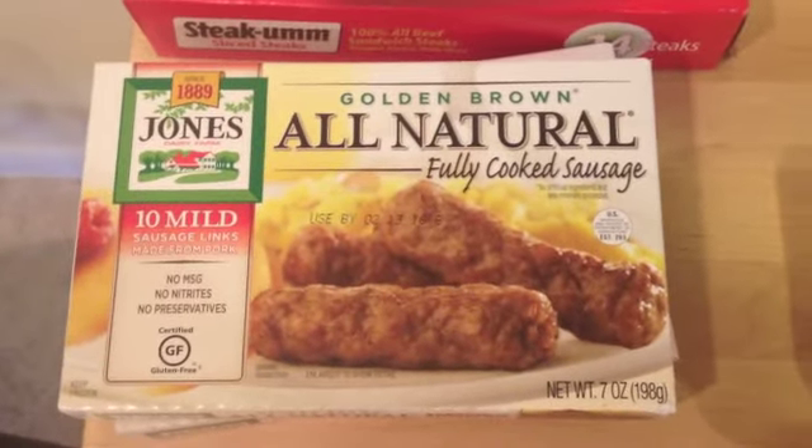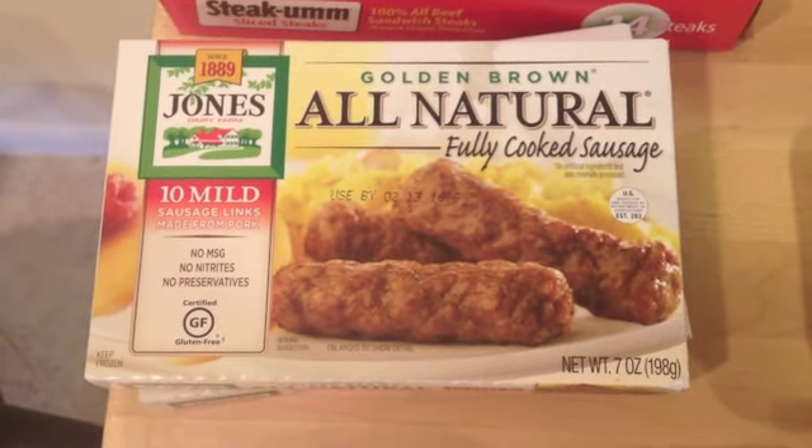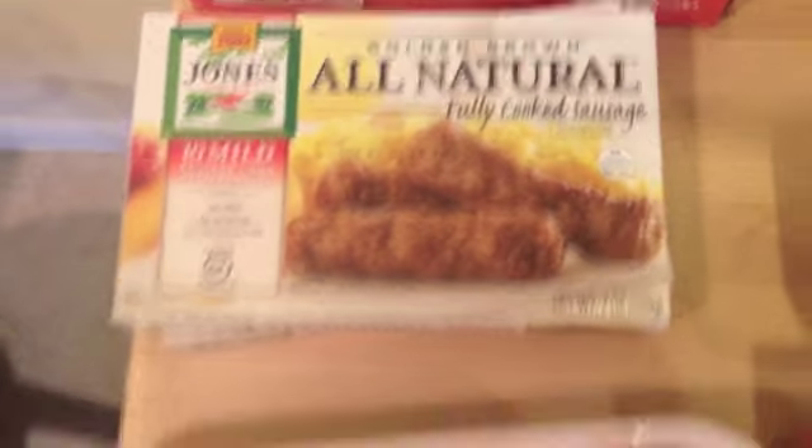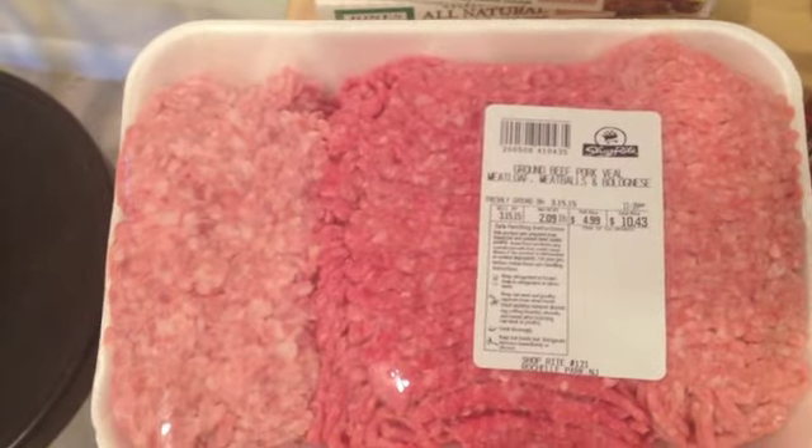I got two packages of the Jones Natural fully cooked sausage. I like these because there's no MSG, nitrates, or preservatives in them. I got two packages of the veal, beef, and pork, so I'm going to make some keto meatballs.